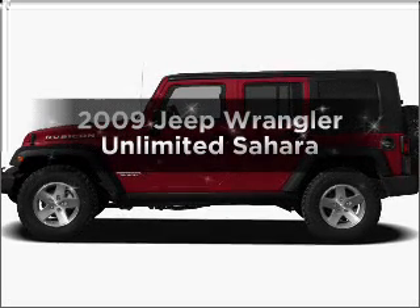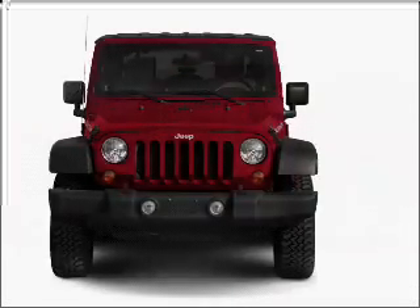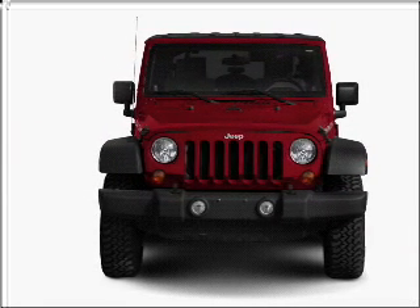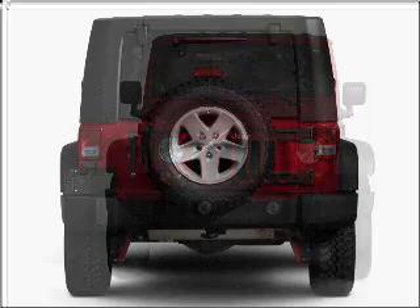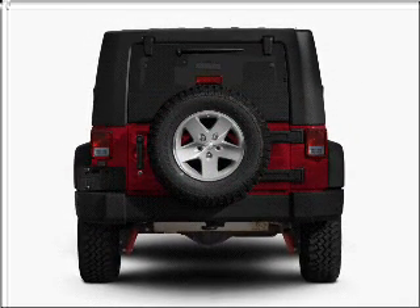Get noticed in this 2009 Jeep Wrangler Unlimited. If you're looking for an automobile with great attributes, look no further. With a reliable six-cylinder engine connected to a smooth shifting transmission, premium wheels give a more luxurious look. Savor your listening experience with the premium sound system.